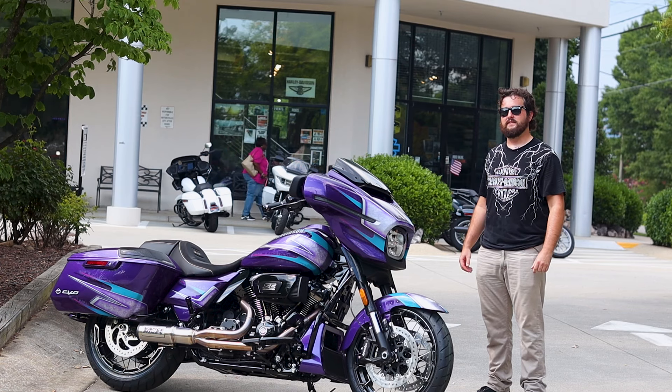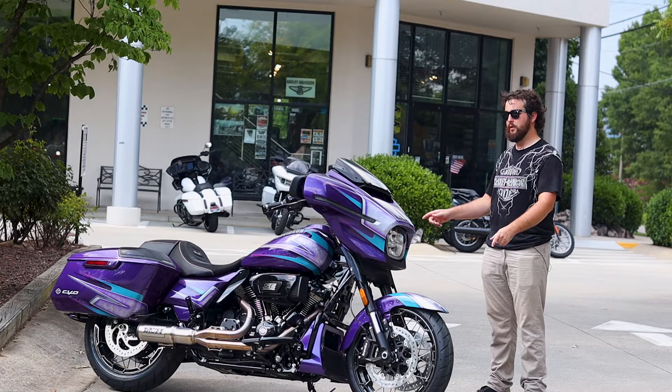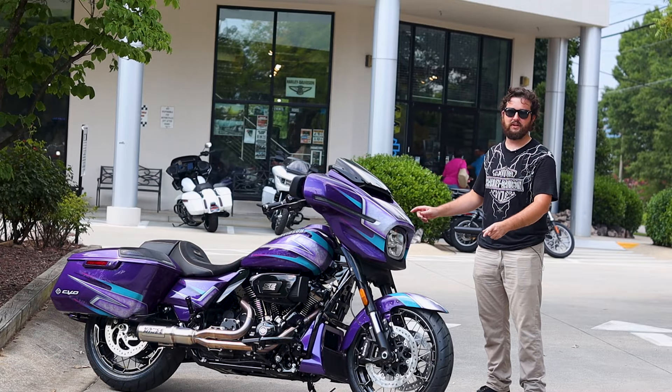What's up, guys? I'm Isaac here at Tobacco Road Harley-Davidson, and I have your new bike of the week, this custom-painted 2024 Harley-Davidson CVO Street Glide.